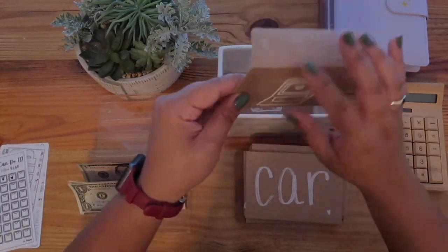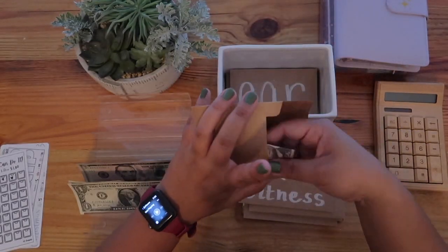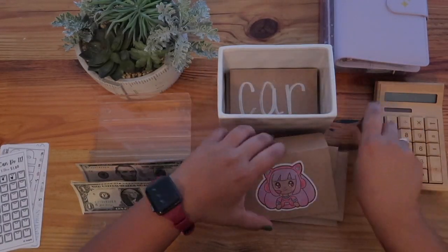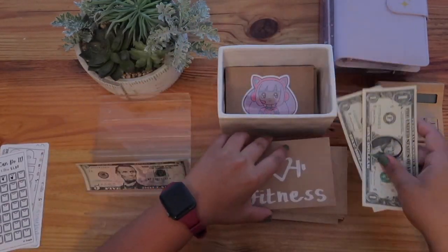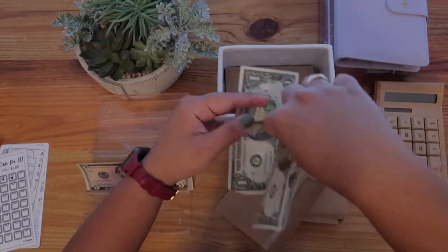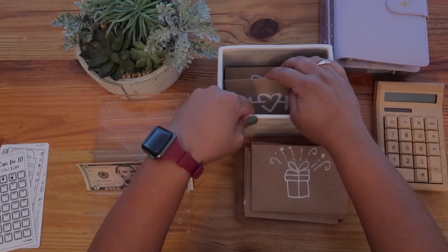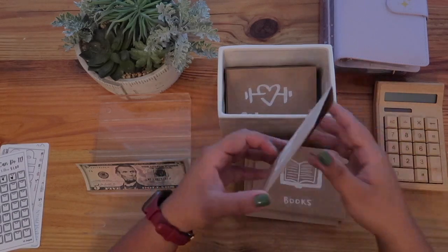Car does not get anything. My niece gets $5 — so $10 in total for her. Fitness gets $2, so $3 total in there. That kind of makes up for not having that extra dollar from a month ago when I restarted — we'll call it even. Gifts gets $5.